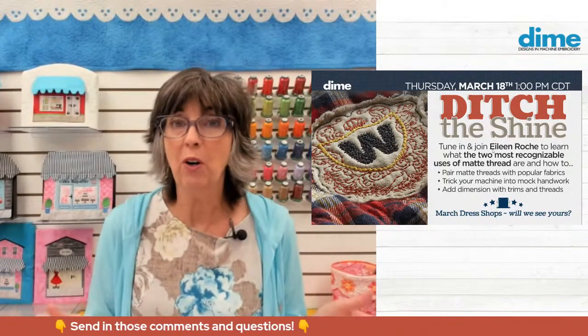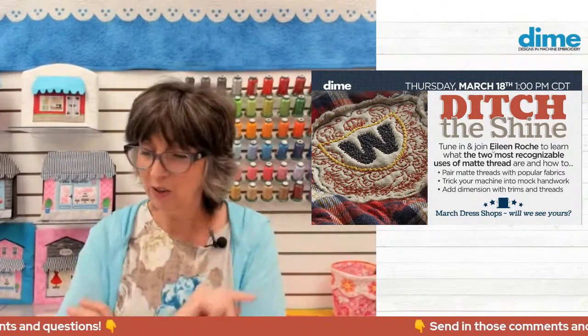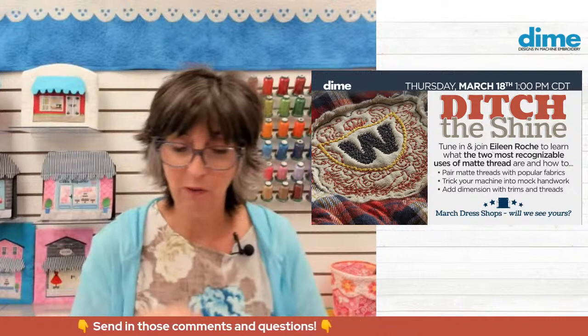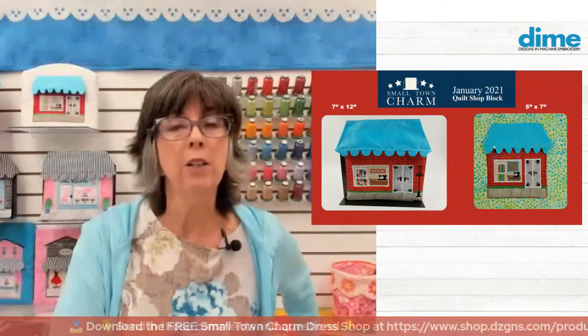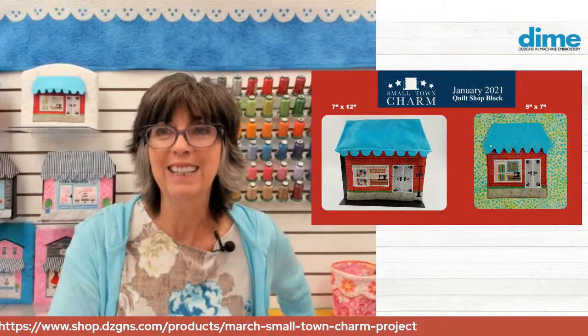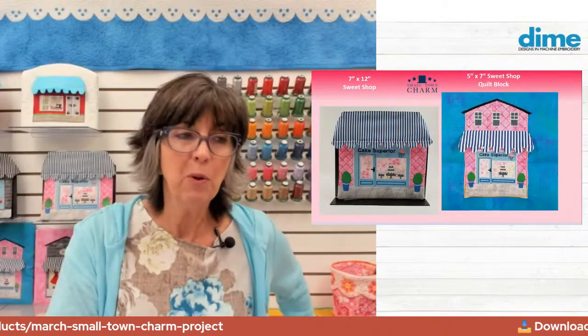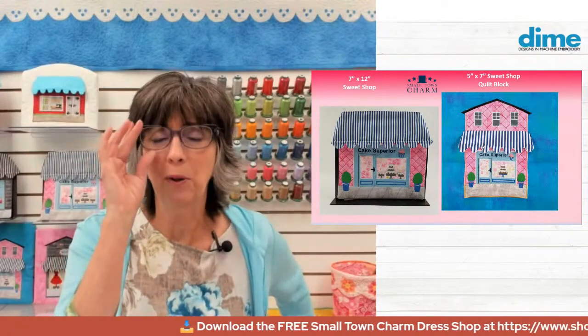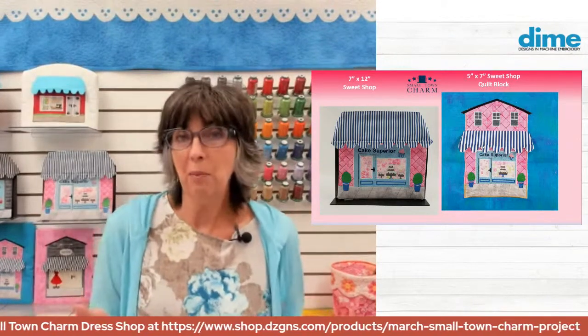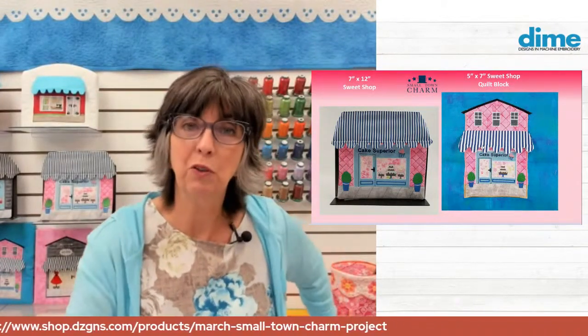In today's program, we always start with the small town charms. In January, we started with free downloads available to anyone who comes to our website — either the seven by twelve or the five by seven. That was January, which was a quilt shop, one of our favorite places to visit. Then we followed up in February with the sweet shop.